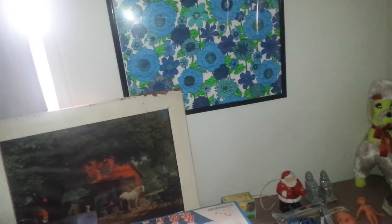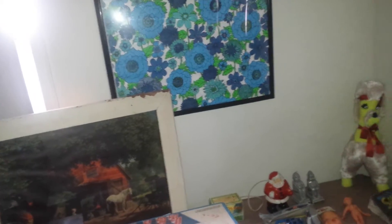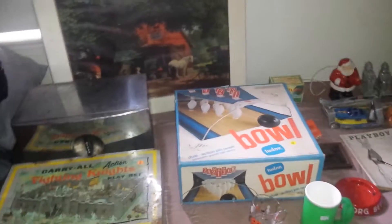Hey YouTubers, VinceRomano26 here with part 2 of the Collective Haul. This is going to be the Goodwill, Thrift Store, and Flea Market Haul. Most of the stuff that you see here has come from the flea market. Because I only found a few vintage pieces at the Goodwill and at the Thrift Store, I'm going to start off with those two.